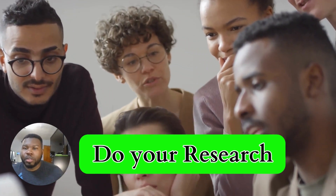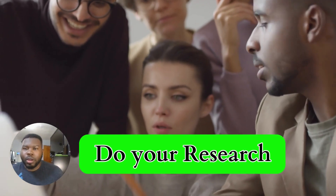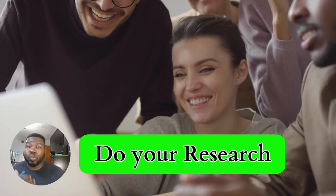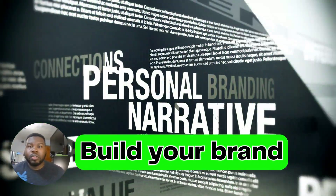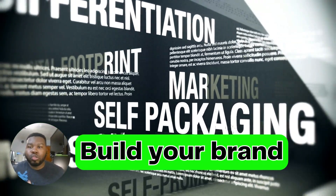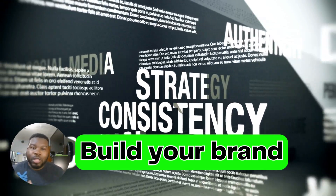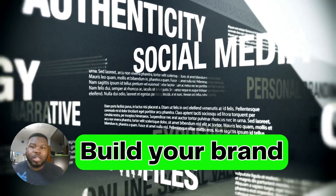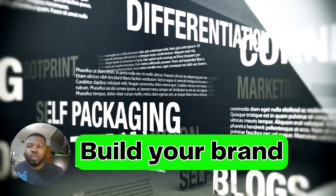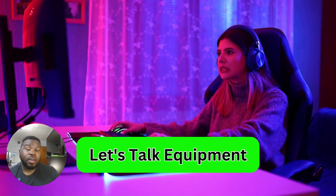The first step is to choose the right platform for your streaming journey. Research your options, consider your target audience, and select the platform that aligns best with your goals. To stand out in the competitive streaming world, it's crucial to build a strong personal brand — define your unique style, create an appealing channel layout, design eye-catching graphics, and choose a memorable username. Consistency is key.